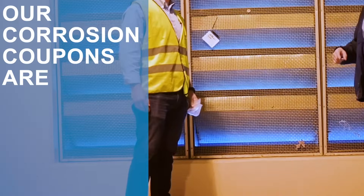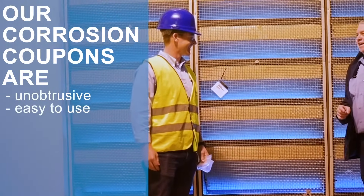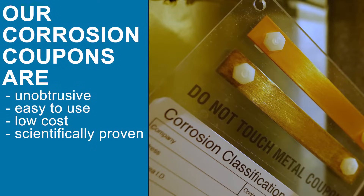Protect your critical equipment and processes with our unobtrusive, easy-to-use, low-cost, and scientifically proven corrosion coupons.